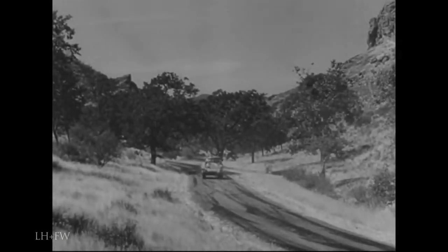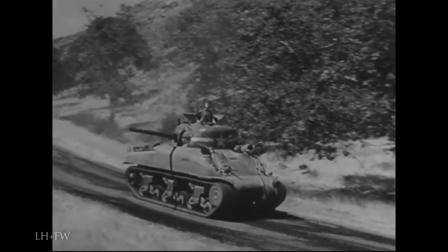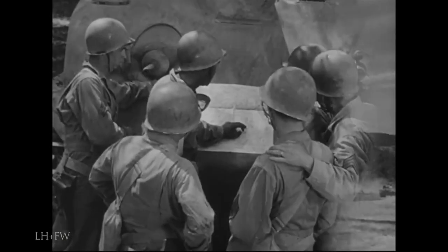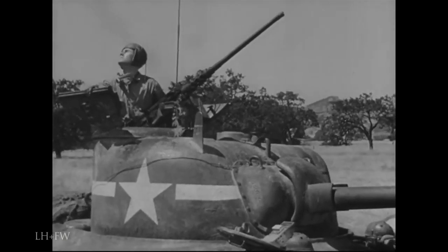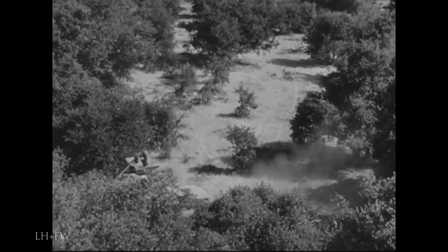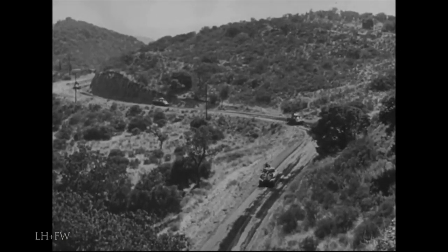Security means taking every precaution you can to keep yourself from getting knocked out of the scrap. How can this best be done? Very simply, you have to remember five things: advanced preparations, alertness, concealment, dispersion, and firepower.